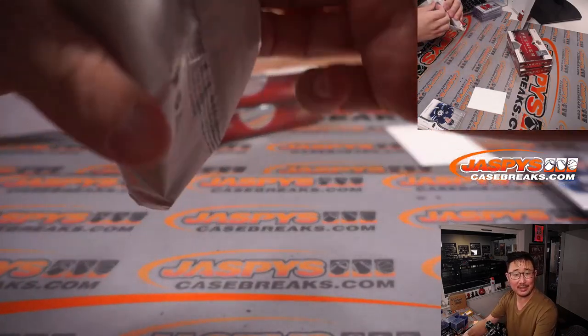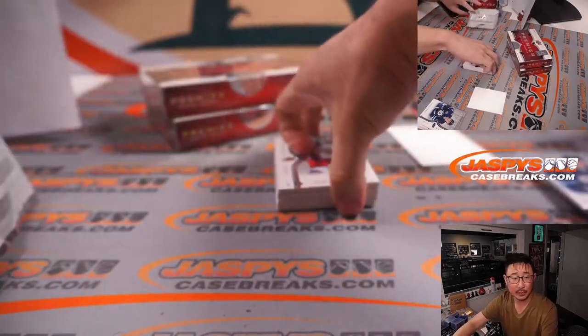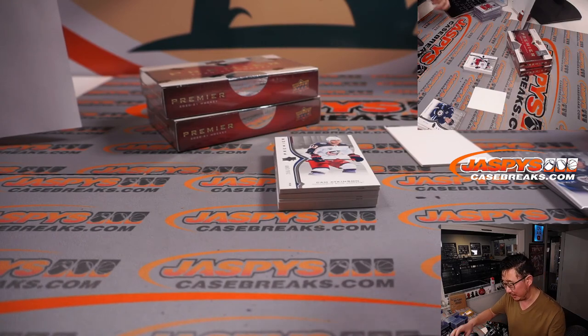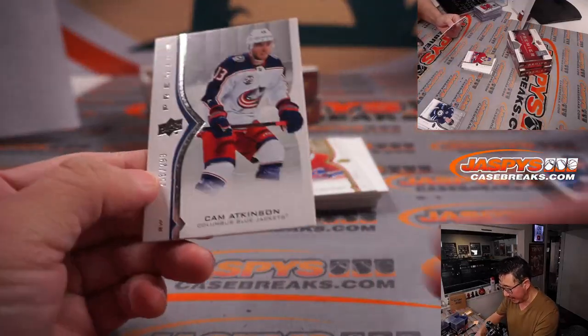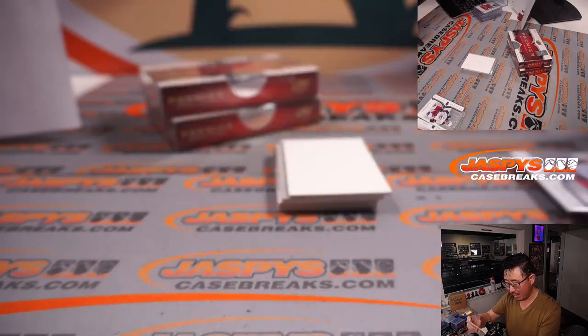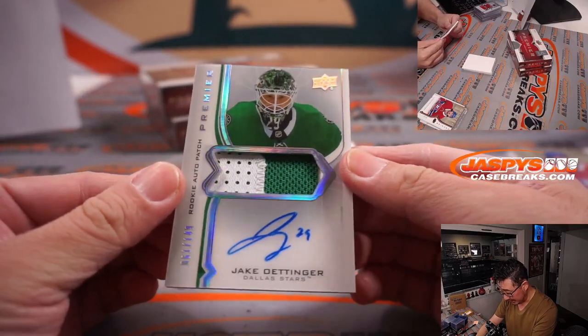What else is happening in the standings? Florida is on top of the Atlantic in the East. I think they're tied with the Hurricanes for the best record in the East — they both have 96 points. Carolina's played one extra game, so Panthers can still get another game here. The Avs have 100 points in the Central. Calgary Flames have 88 points in the Pacific. So Avs are the best team in the West, then it's Calgary, then Minnesota, then the Predators, then the Kings, then the Oilers. We're creeping closer and closer to playoff season. There's Cam Atkinson for Columbus, that's to 299. And Alexander Romanoff, 44 out of 65. Two-color patch autographed Jake Odinger for the Dallas Stars, 61 out of 149.